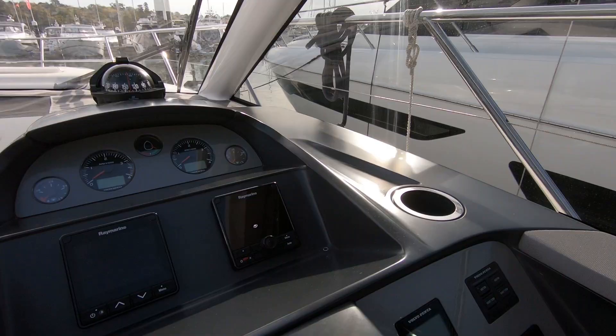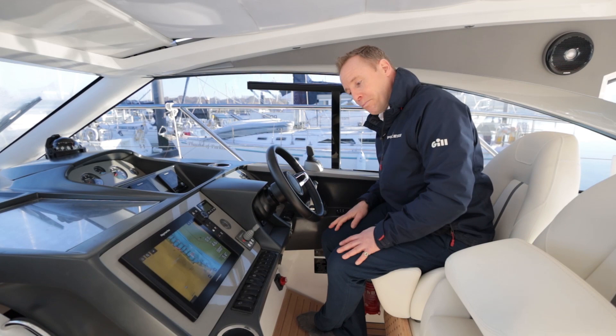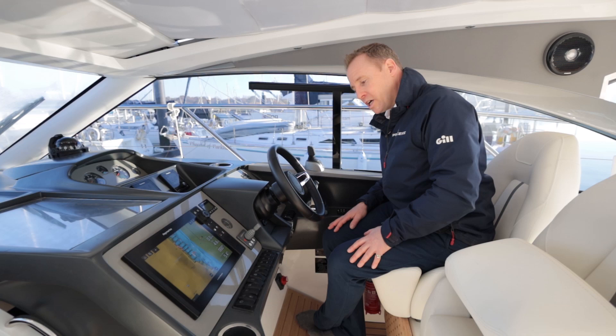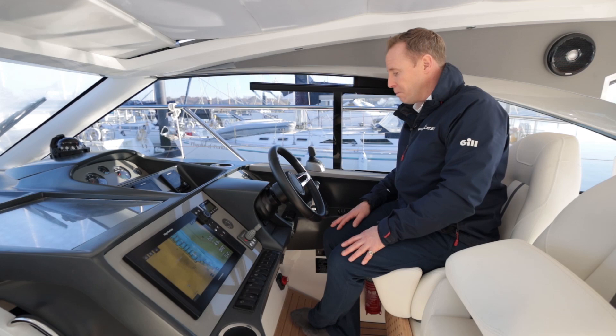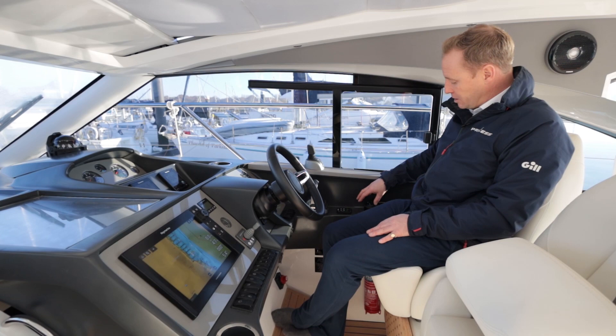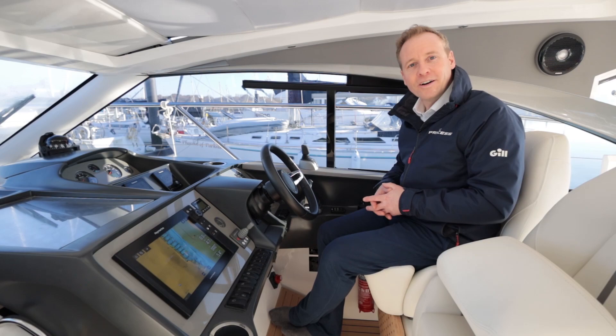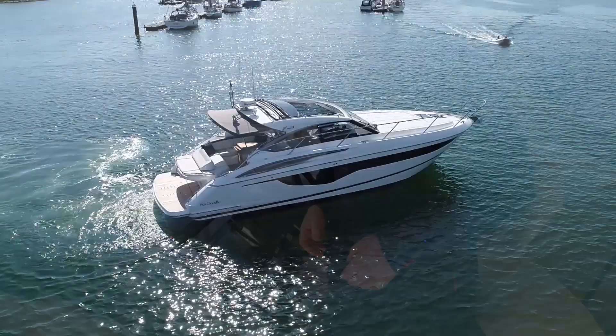We've got a bow thruster on this boat, so in addition to the joystick controlling the two D6 engines at the back, we've got a bow thruster to tweak the bow. We've also got an autopilot, engine display instruments, and then just a small bank of buttons here mainly controlling lighting on the boat — one for the roof, courtesy lights, windscreen wipers, and the different lights on board. We've also got control for the searchlight, and a couple of overrides for trim tabs and a VHF nestled down on the right-hand side. A very ergonomic dashboard, tried and tested across previous models.